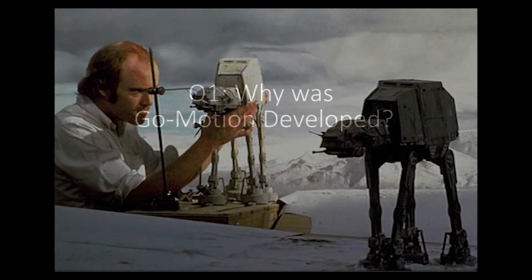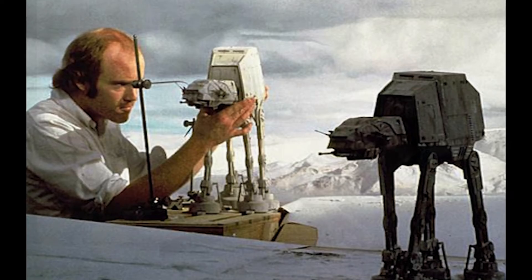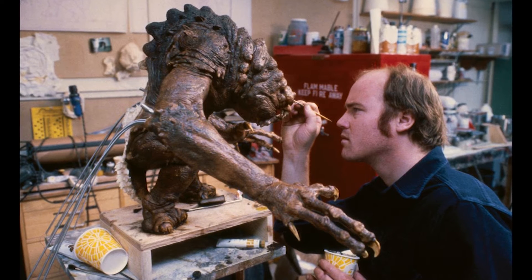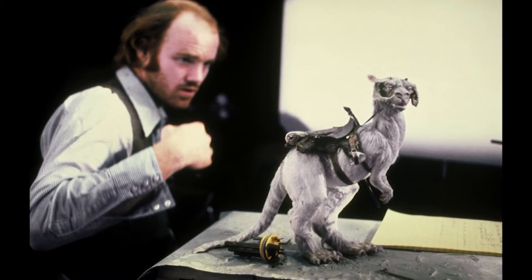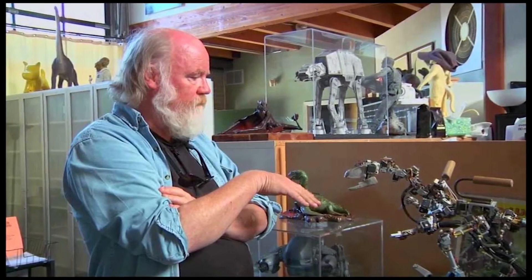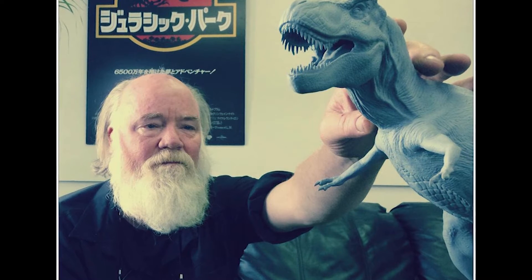Stop-motion animators, even going back to Slav Starevich in the early teens — he actually rigged some of his puppets so that they could have blur on them. So going that far back, stop-motion animators have tried to bring the quality of stop-motion, which is a succession of very clear still images, more into the world of live-action photography, where you're taking a still image each time to build the action over 24 frames.